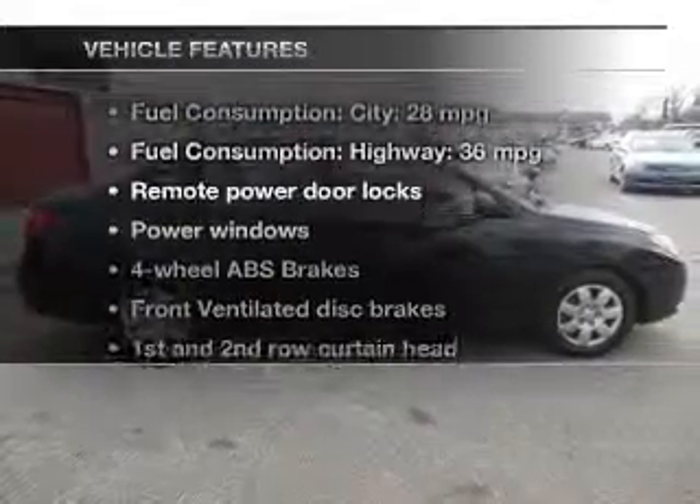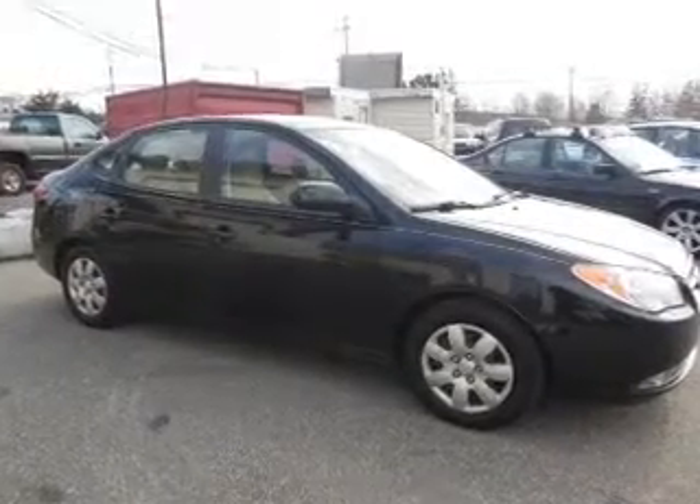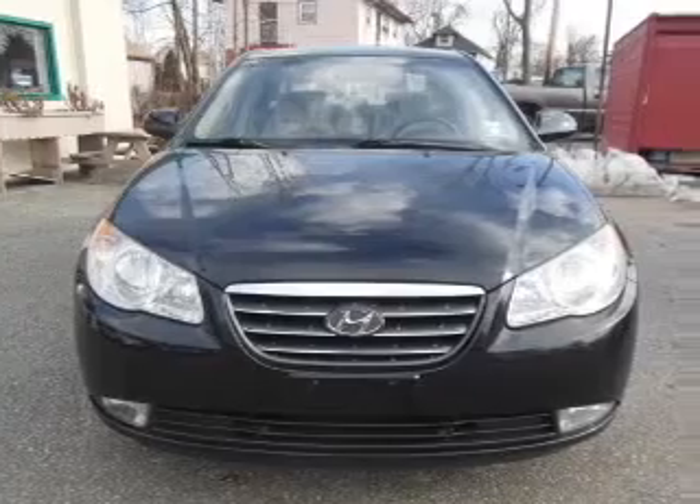And with these notable features, you won't want to miss out on the opportunity to own this amazing ride: keyless entry, power door locks, power windows, power mirrors, an alarm system, and power steering.